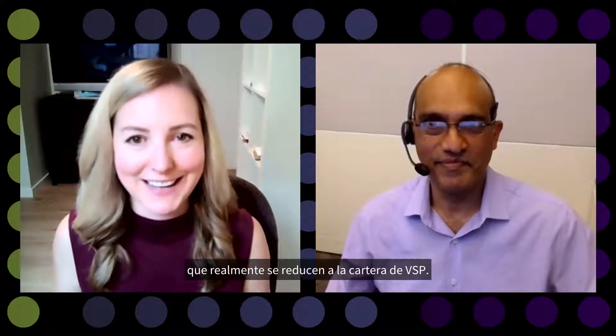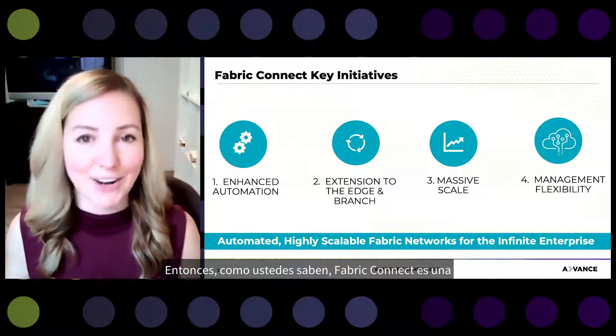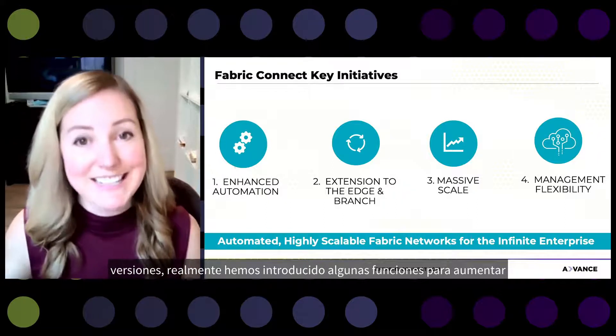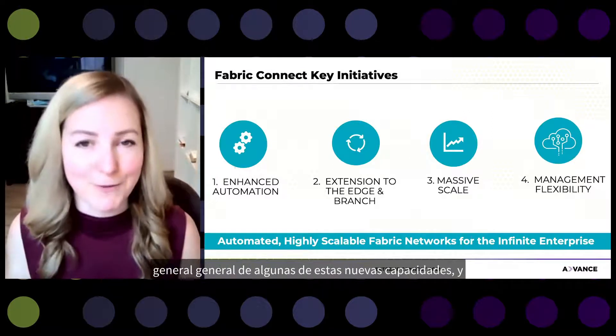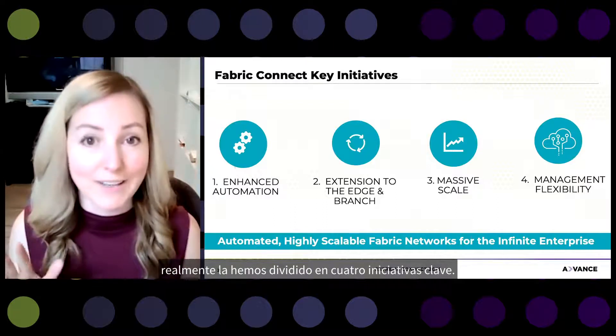My name is Camille Campbell and I'm here with my colleague Dinesh Rigo. We're here to talk about some of the new enhancements to our Fabric Connect or SPBM technology, really narrowing in on the VSP portfolio. Fabric Connect is a very innovative technology and today's presentation gives you a broad brush overview of some new capabilities, broken into four key initiatives.